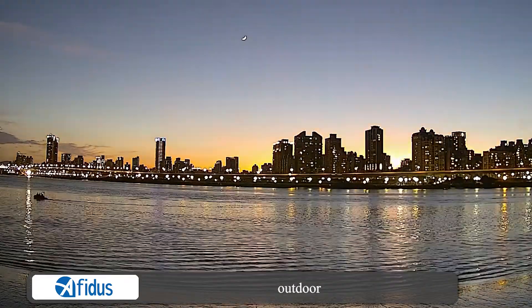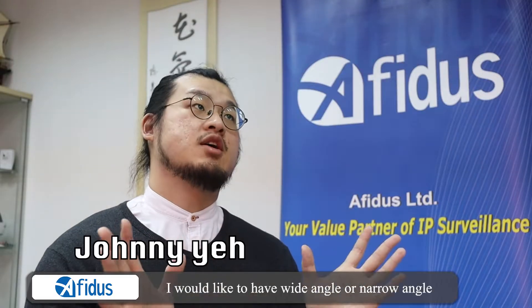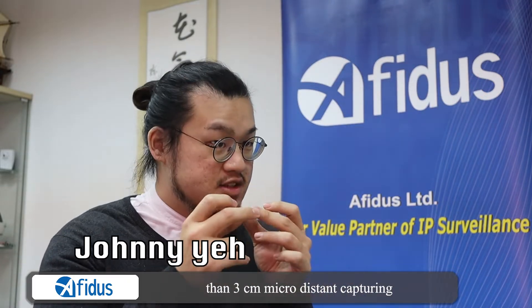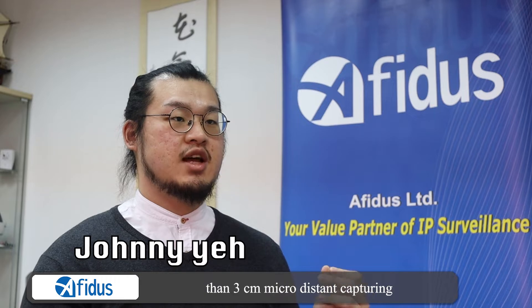No matter indoor or outdoor, whether you would like to have a wide angle or narrow angle, the Avidus camera is even able to do less than 3cm micro-distance capturing.